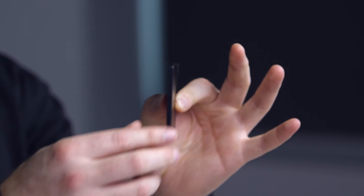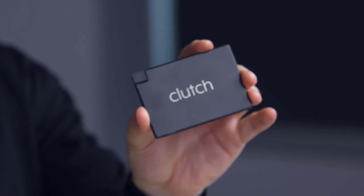The size and weight savings of the Clutch are hard to beat. This is Clutch — it is so sleek, so modern, so clean, so small. Look how small this is, you guys. It's smaller than the phone.